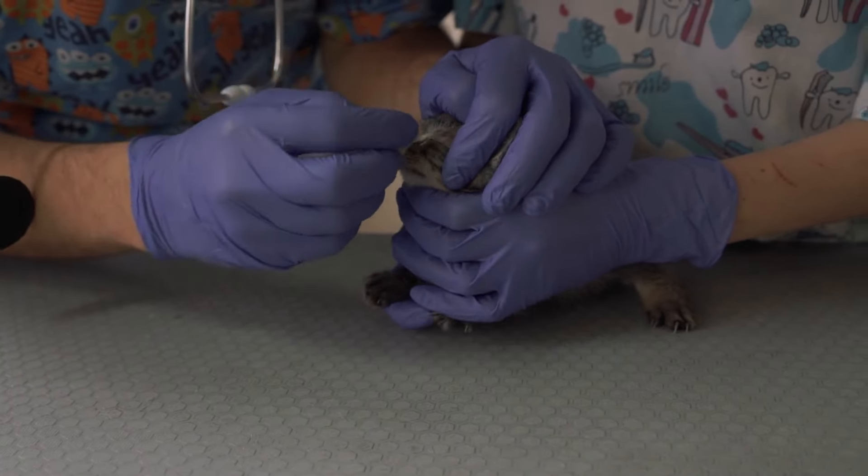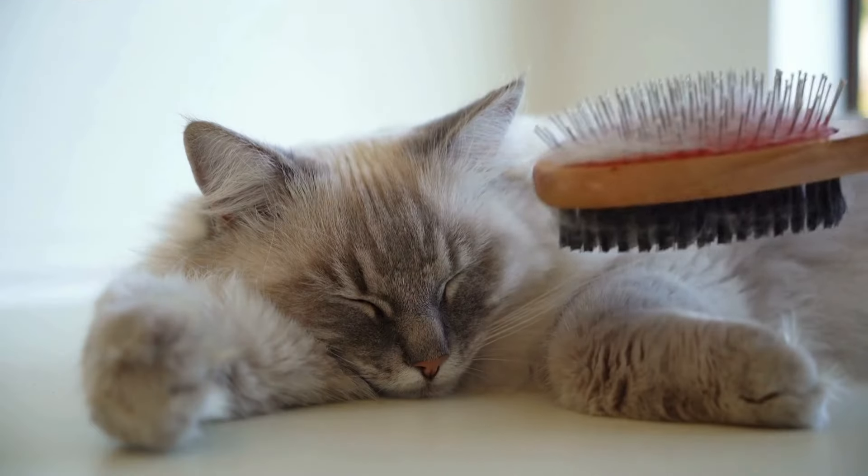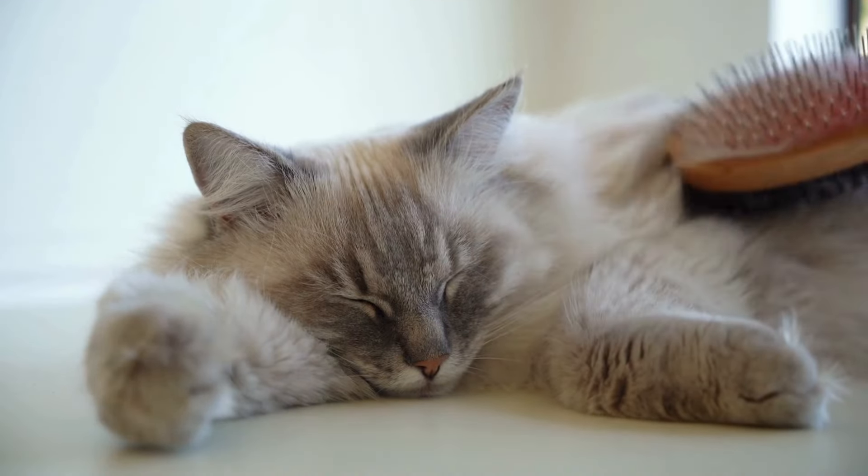Number 3: Skin and Fur Care. A shiny coat and healthy skin are signs of a well-groomed and happy cat. We'll explore the benefits of brushing and bathing your feline friend, ensuring they look and feel their best. Brushing your cat regularly is a must — not only does it remove dirt and loose fur, but it also improves circulation and enhances the overall condition of your cat's skin.